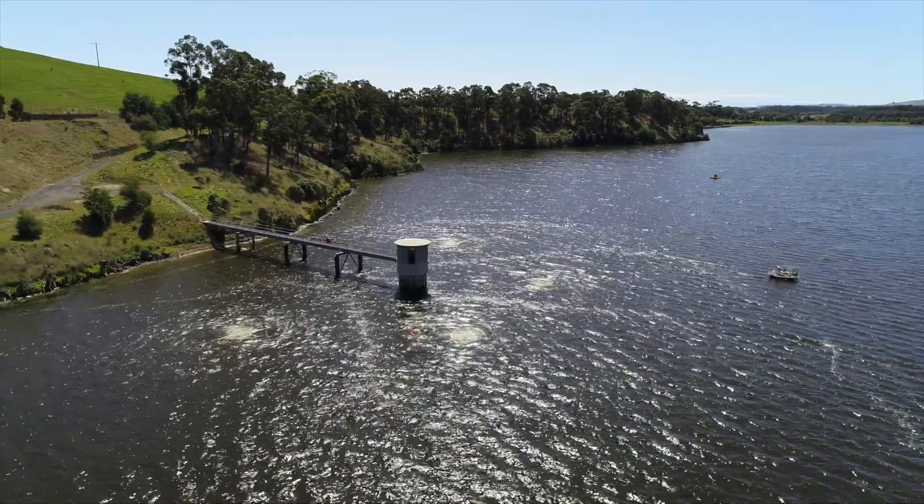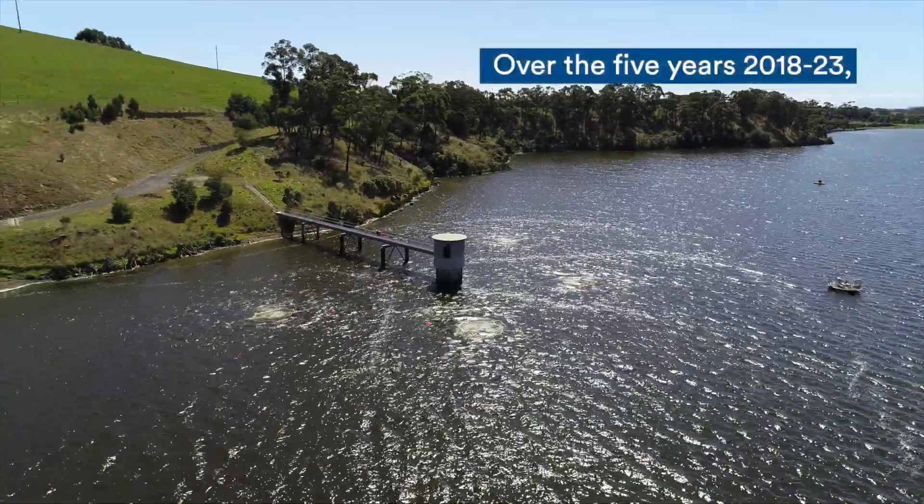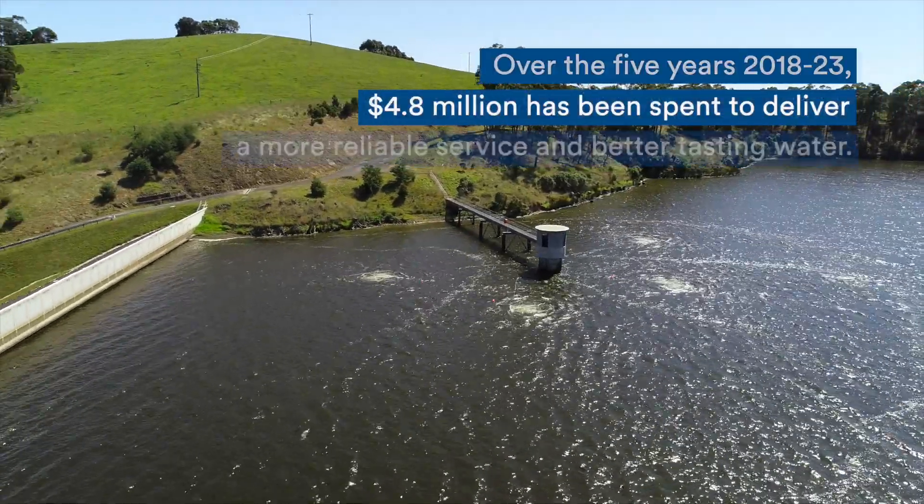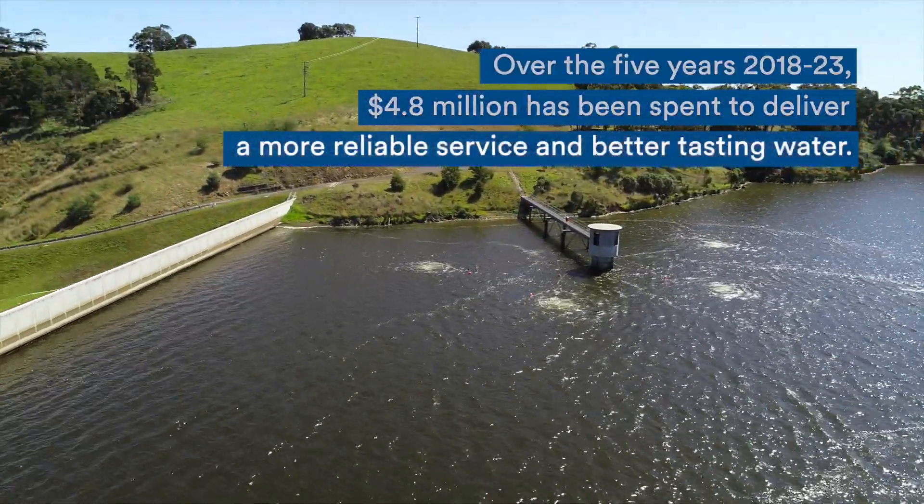We're always planning ahead. Over the five years from 2018 to 2023, over $4.8 million dollars is being spent to deliver a more reliable service and better tasting water.